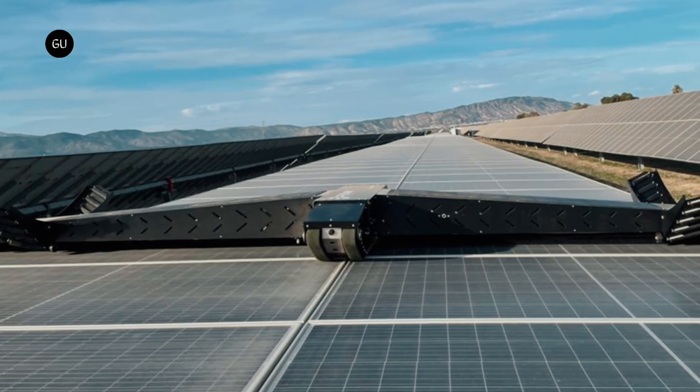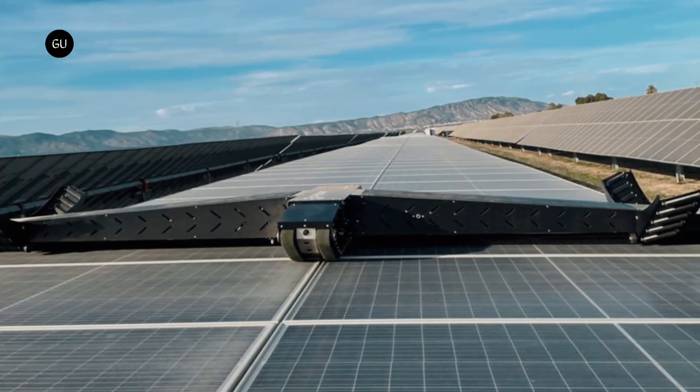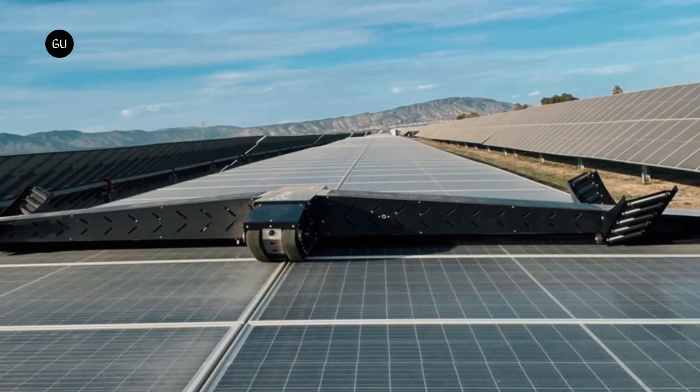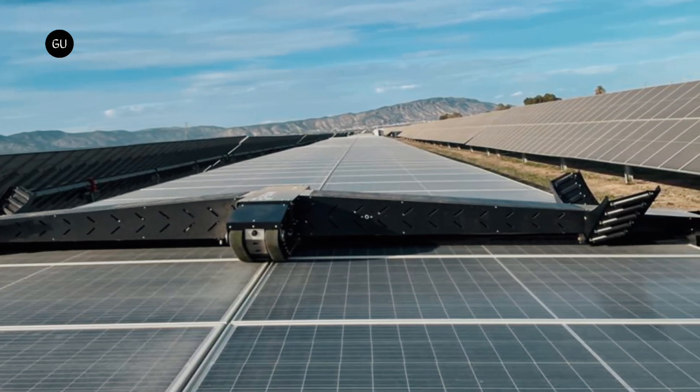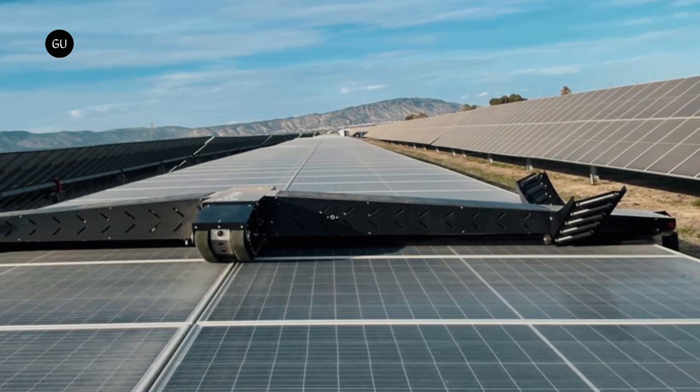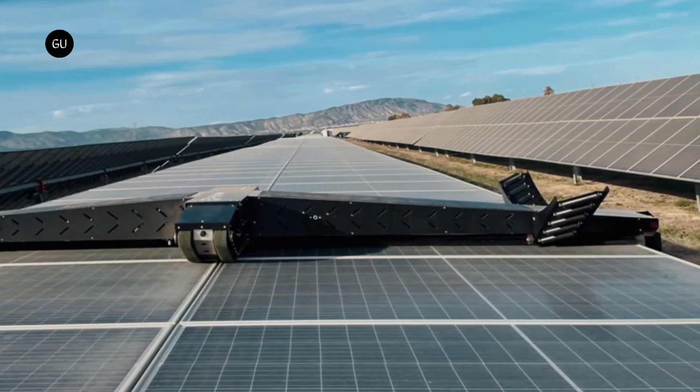The new robot from Enel Green Power and Raiwa, called Sandstorm, autonomously moves along rows of solar panels and then recharges itself using solar power when it returns to its docking station. Sandstorm can charge up during the day and then clean at night, so it doesn't interfere with the panels' energy production.